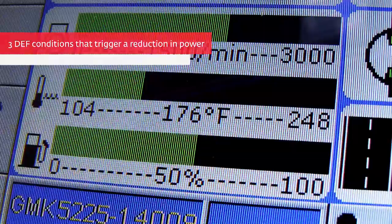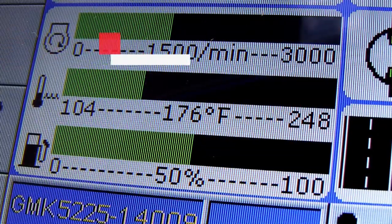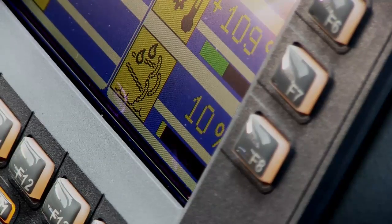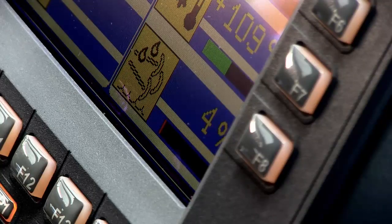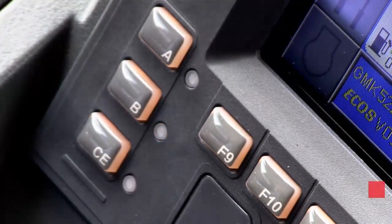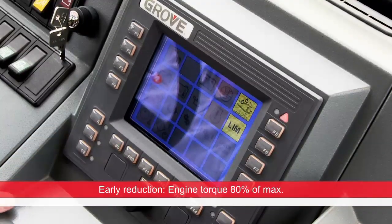These are the three conditions connected with the DEF system you need to be aware of. The first one is low-level DEF. As the level of DEF fluid in your DEF tank becomes low, a warning light on your ECOS display will start flashing. This means early engine power reduction is activated.